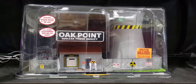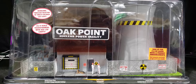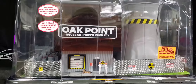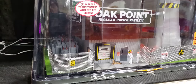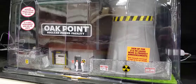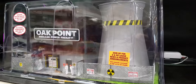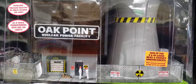This is the Oak Point Nuclear Power Facility, available at Menards stores. This is for your O-gauge or O-scale model railroad layout. This one's not lit up right now for some reason, maybe it's not plugged in, but that is pretty awesome. Very detailed, very cool.